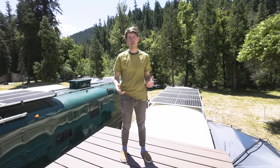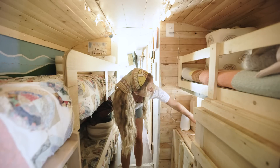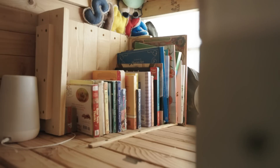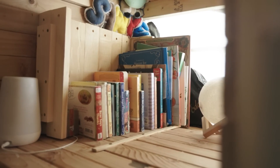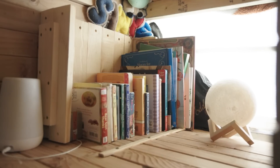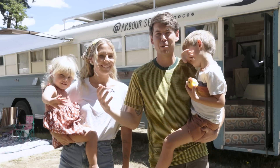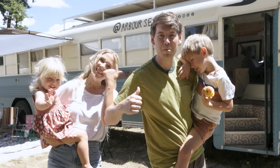We do lots of shows up here for certain events, which is super fun. This is like our bookshelf — all of the kids' books they like to read, activities, and learning things. We just figured out how to make it work, and it does work. Hi, we're Shane and Emily, Juno, Sawyer — also known as Arbor Season. Come check out our home, let's go!